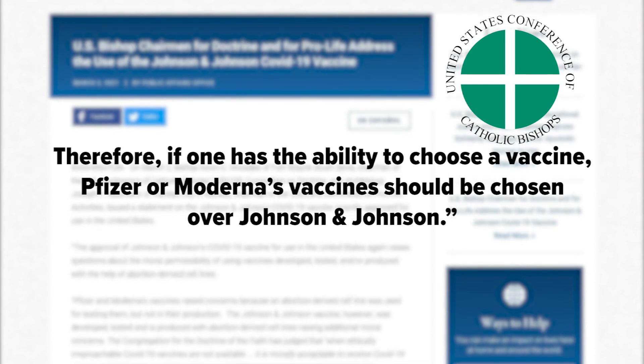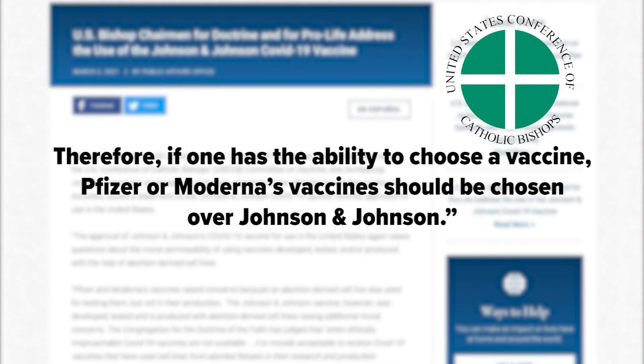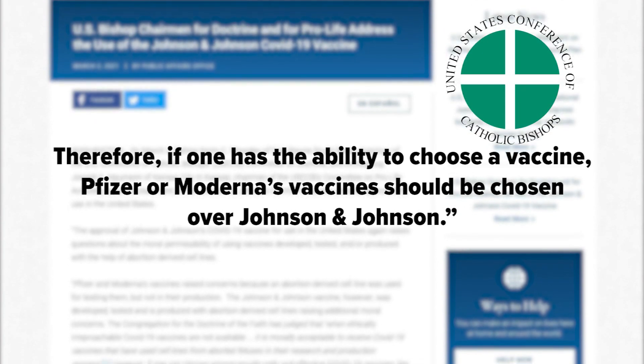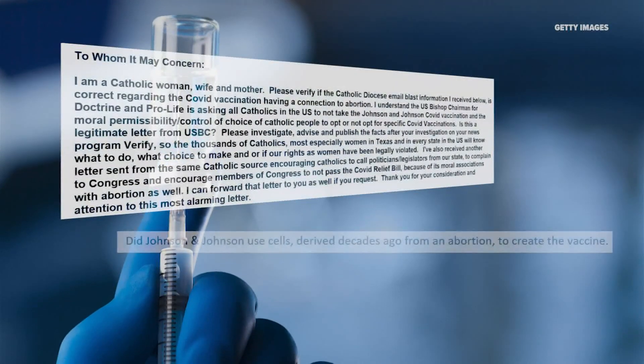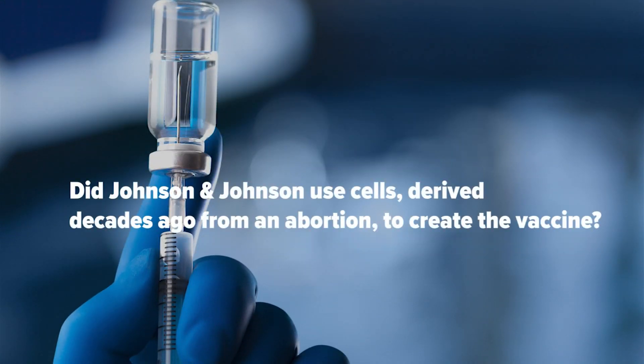Therefore, if one has the ability to choose a vaccine, Pfizer or Moderna's vaccines should be chosen over Johnson and Johnson. Viewers Miss Adams, Victoria, and several others asked the verify team: did Johnson and Johnson use cells derived decades ago from an abortion to create the vaccine?